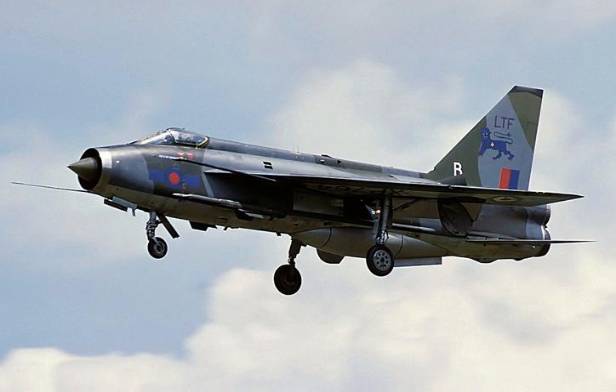A unique feature of the Lightning's design is the vertical, staggered configuration of its two Rolls-Royce Avon turbojet engines within the fuselage. The Lightning was initially designed and developed as an interceptor to defend the V-bomber airfields from attack by anticipated future nuclear-armed supersonic Soviet bombers such as what emerged as the Tupolev-22, but it was subsequently also required to intercept other bomber aircraft such as the Tupolev-216 and the Tupolev-95.